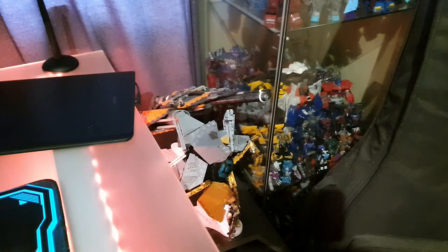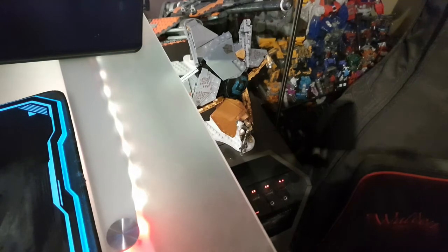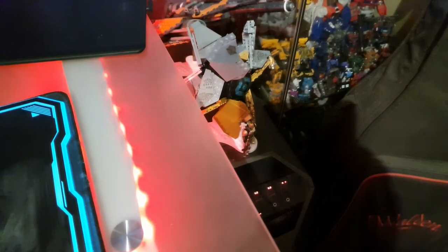Before we get to the next detail, we have my actual computer itself. At the moment it's got a regular 1080 GPU, and I'm looking forward to upgrading that pretty soon with the 3080 or 3070. Probably not going to get the 3090, but we'll see.